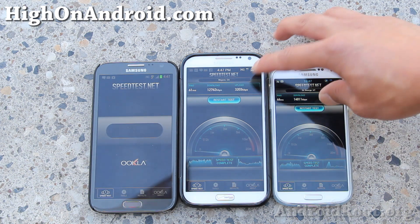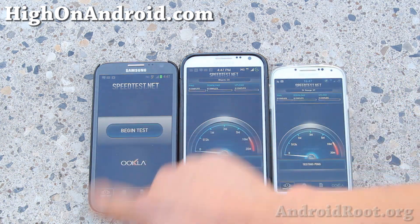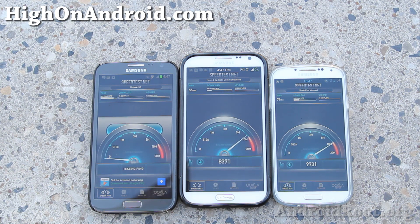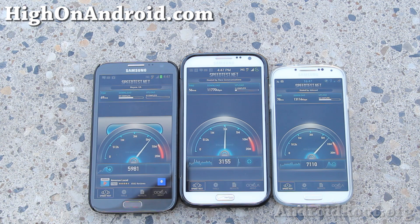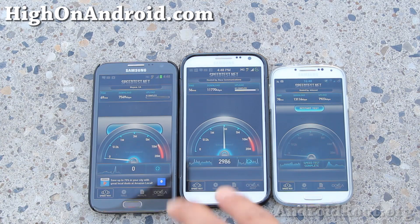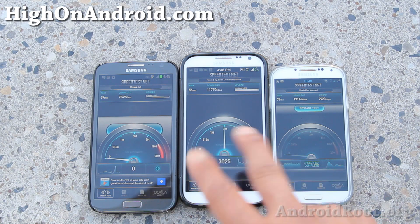Let's do one more test — we'll do three tests total just to make it fair. I'm in the middle of the Strip, so this should be a good fair test. T-Mobile is picking up and doing pretty well. I would say T-Mobile and Verizon are pretty much even, and AT&T actually got pretty good coverage, just not as fast as the other ones.